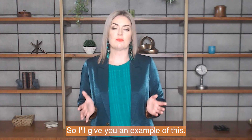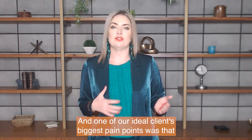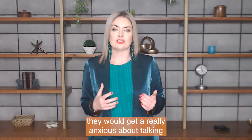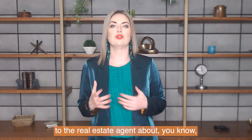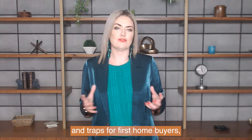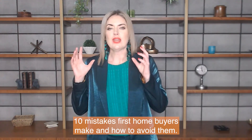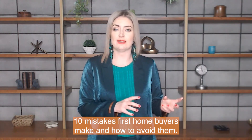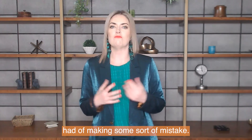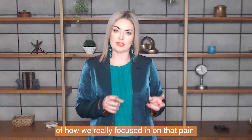I'll give you an example. When I had my law firm we had an online conveyancing service for first home buyers. One of our ideal clients' biggest pain points was that when they were searching for their first home they would get really anxious about talking to a real estate agent and potentially signing their first contract, because they were aware of so many trips and traps for first home buyers and they didn't want to fall into one. So we created a lead magnet called '10 Mistakes First Home Buyers Make and How to Avoid Them' — really focusing on that pain point of making a silly mistake they just didn't know about.